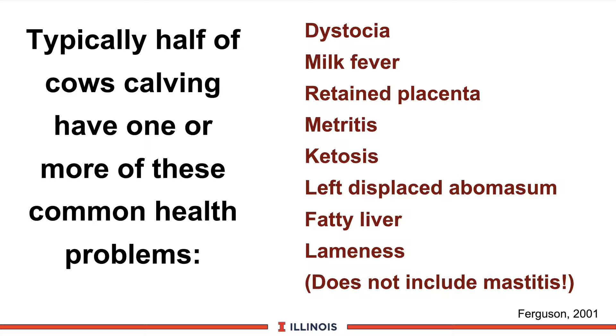And as pointed out, this does not even include mastitis. So when we fight one battle — for example, in the uterus — we may have another battle occurring in the udder. Much like the U.S. Army, we don't win all the battles all the time when our troops are spread so thin.